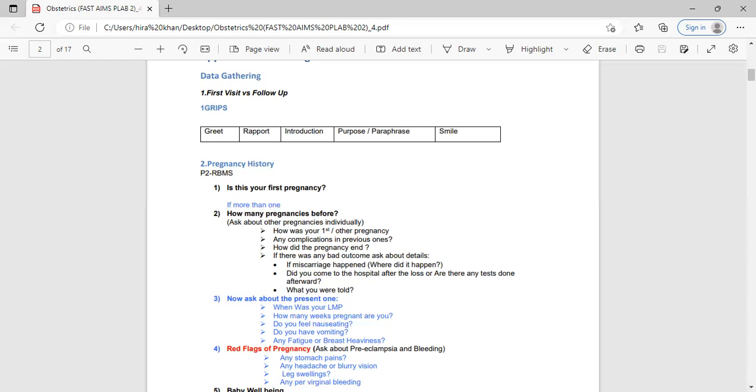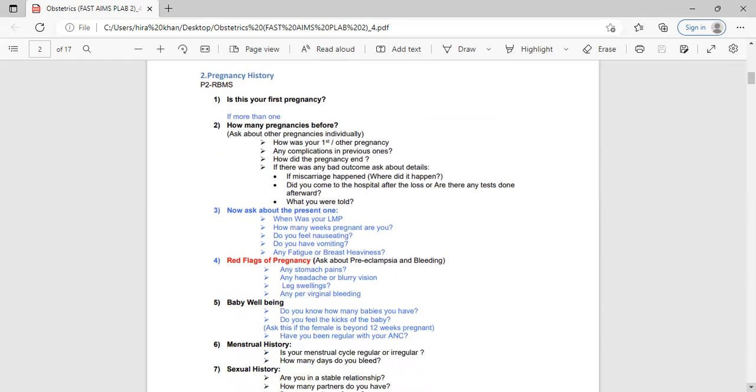Red flags include pre-eclampsia and bleeding. For pre-eclampsia ask: 'Do you have any tummy pain, headache, or blurry vision? Have you noticed any swelling in your legs? Have you noticed any bleeding from your front passage/vagina?' Then comes baby well-being — ask 'How many babies do you have?' and if the patient is beyond 12 weeks, ask 'Do you feel the kicks of the baby and how many times?' Do not ask about kicks if she is less than 12 weeks — that would be a blunder.